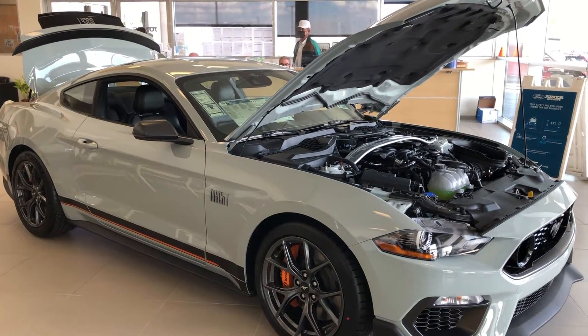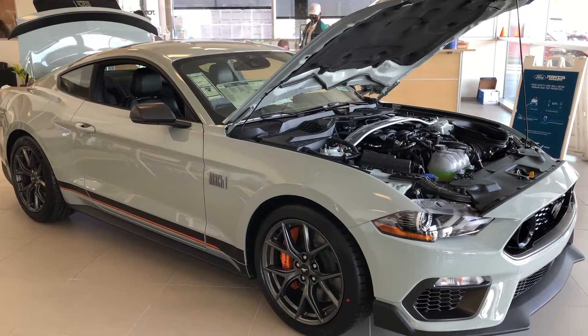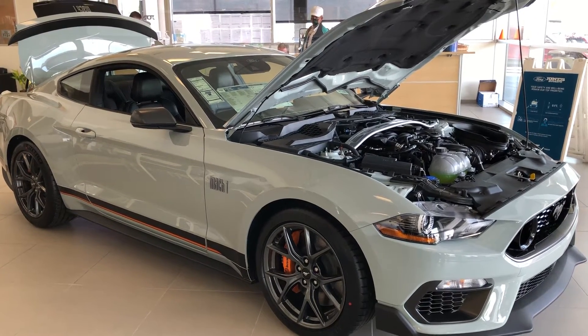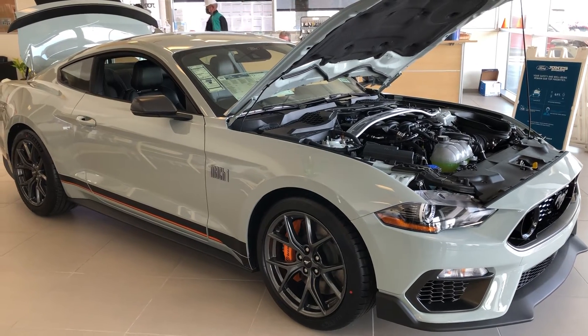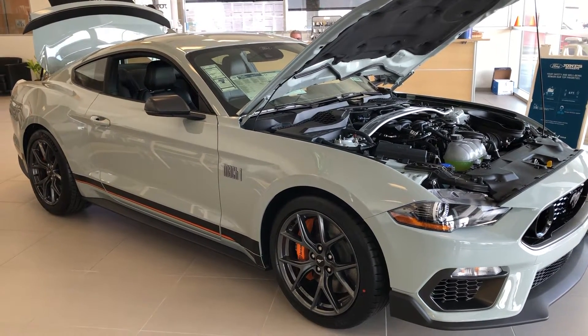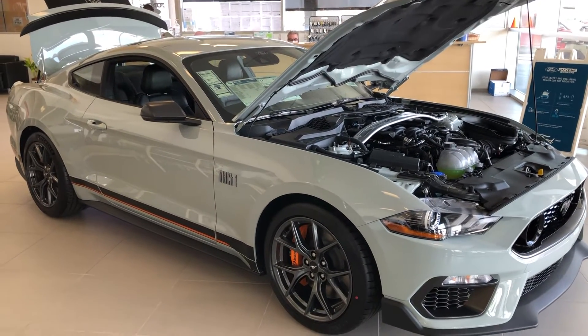Hi, this is Mike J. Welcome back to the channel. What we have here today is a 2021 Mach 1 with a Tremec 6-speed manual transmission in this fighter jet gray color. This is by far my favorite color on this vehicle.